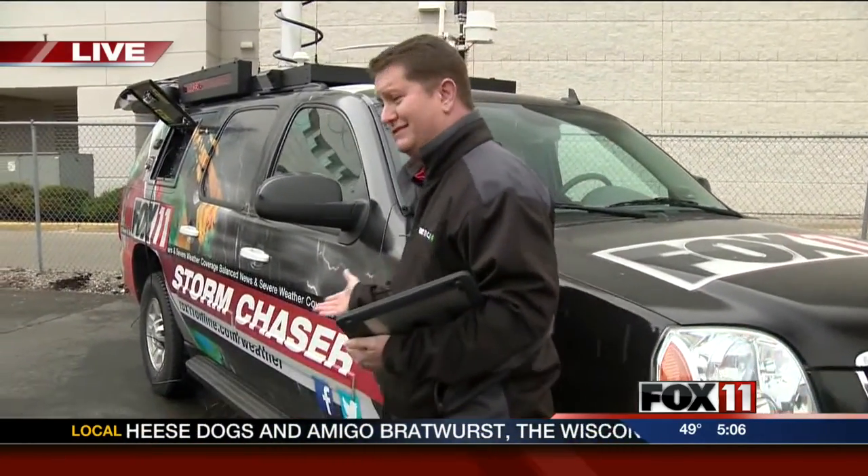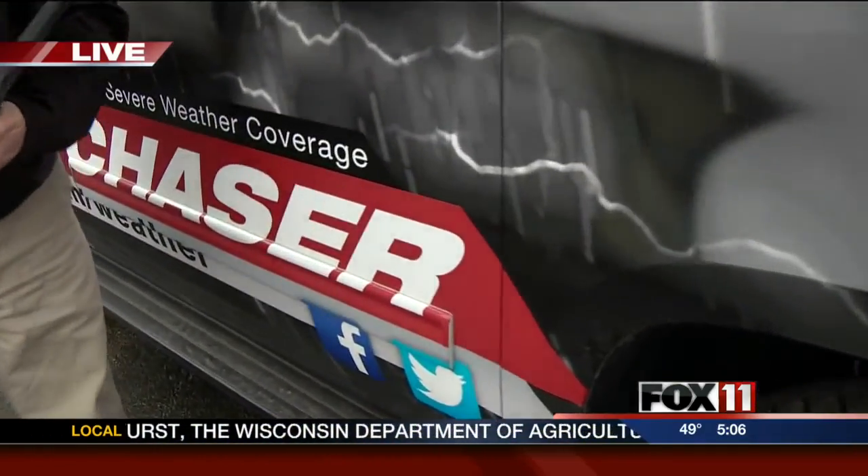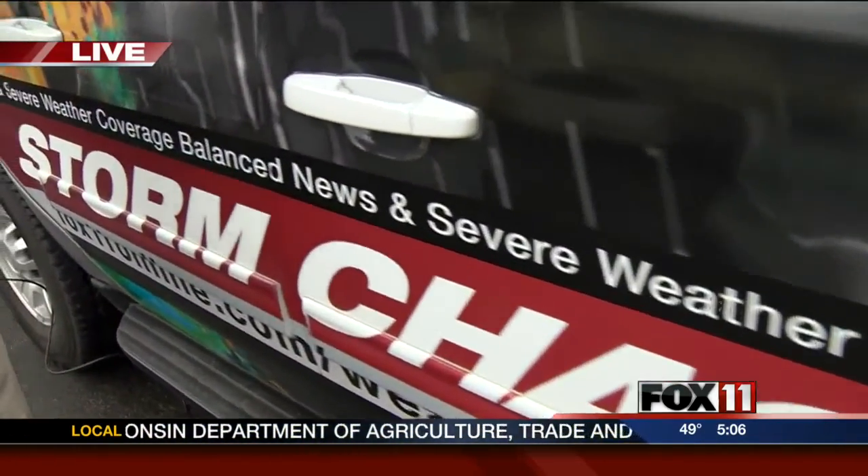This SUV is like a mobile command center on wheels. It is a mobile command center of weather on wheels. I have always wanted to use a storm chasing vehicle, and we've got it. And if you haven't seen it yet, check out the graphics on this thing — you can't miss it. From a mile away, you're going to be seeing our Fox 11 Storm Chaser rolling down the road.